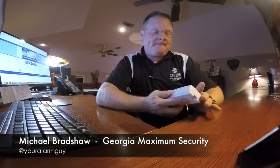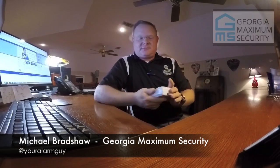Hey guys, Michael Bradshaw here, your alarm guy with Georgia Maximum Security, your authorized Vector dealer. I want to talk to you for just a second and share with you a brand new piece of equipment.